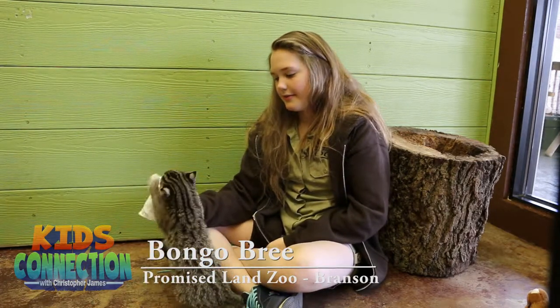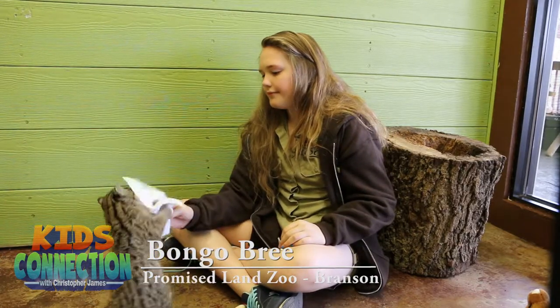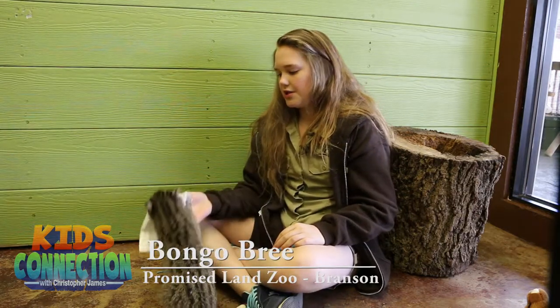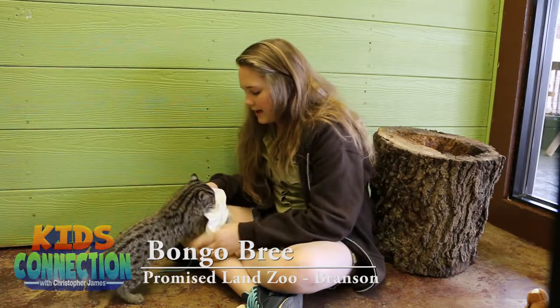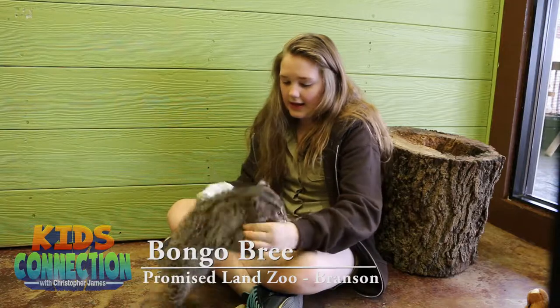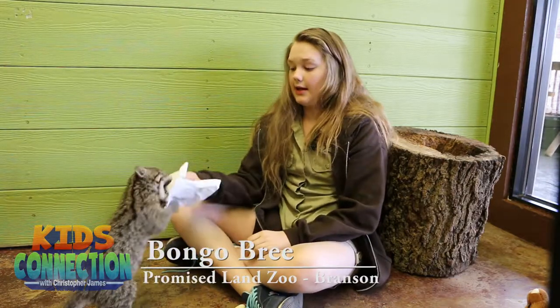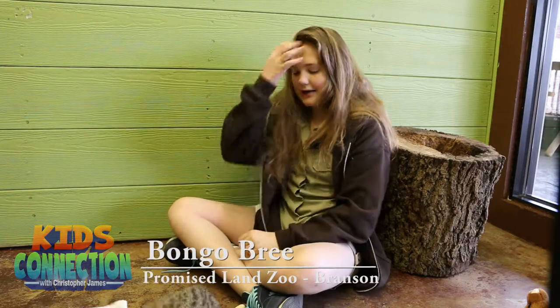He likes to play with paper, and they also love to climb. And if you didn't get it from his name, he loves fish. They live up in the trees, they like to burrow sometimes, and also when they're babies, just like all cats, they like to find out if their claws work, so it kind of hurts, but they're learning.